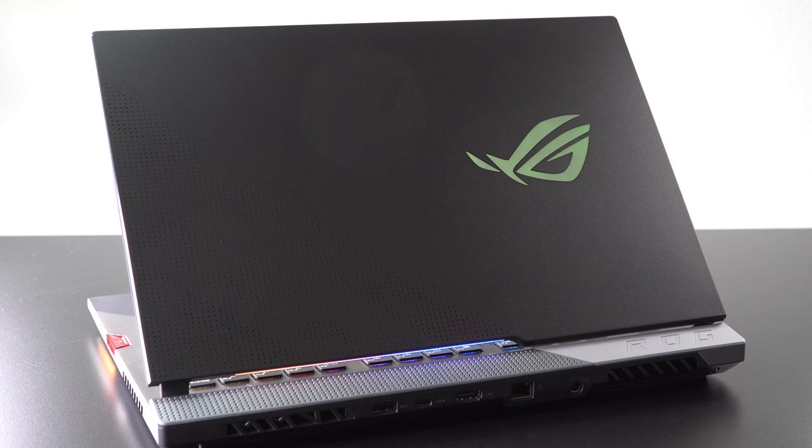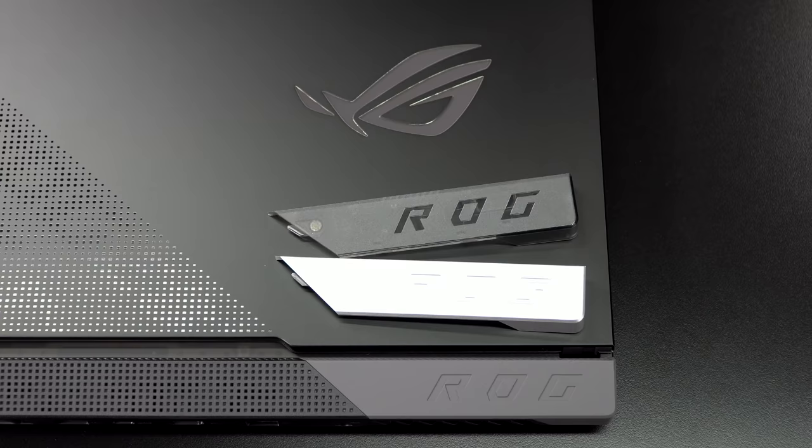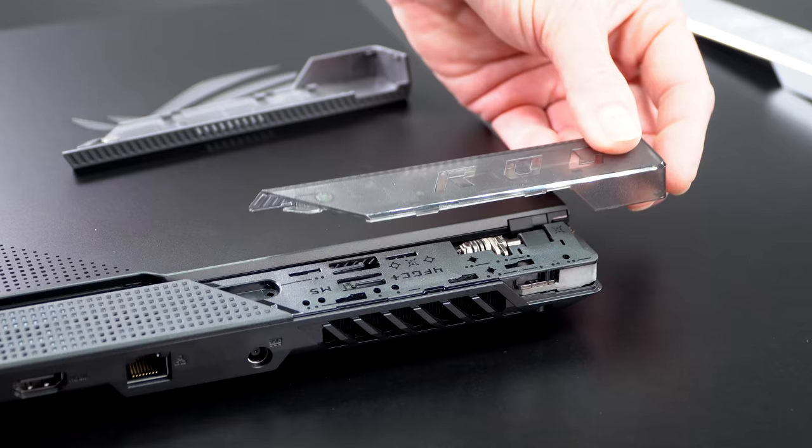The ASUS logo lights up on the lid — your choice, you can turn it off or choose colors. On the body, they have a decorative piece magnetically held in place, and they give you three different choices in the box: light gray, black, and a translucent smoke one to match the keyboard deck translucency. If you don't like those, you can spray paint it, or they even provide the 3D printing file so you can print your own.